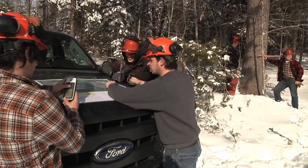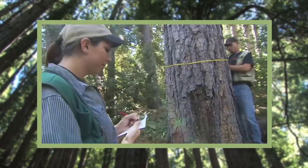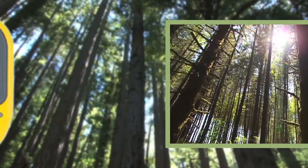The GPS and mapping classes show that this is where it all begins, with boundary location planning, harvest layout, tree identification, and compass orienteering.